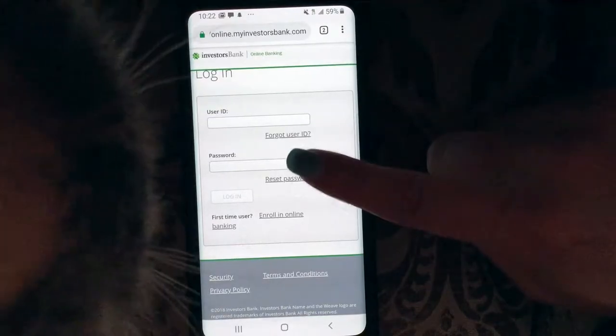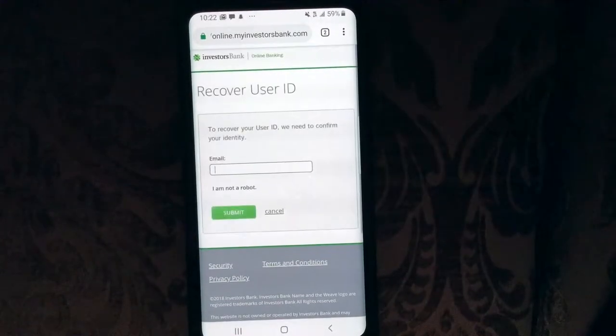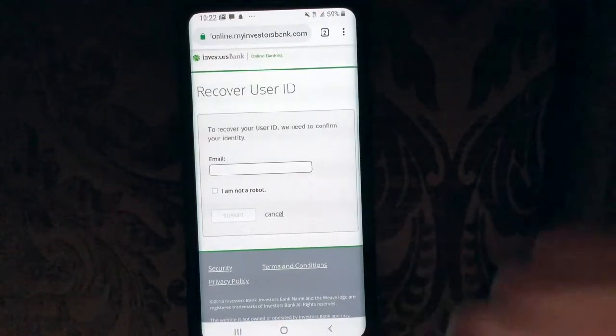If you forgot your user ID, let's see what you would need to recover it. We need to confirm your identity — you would put in your email, click I am not a robot, and then hit submit.